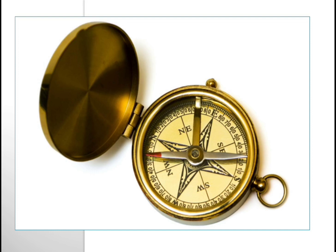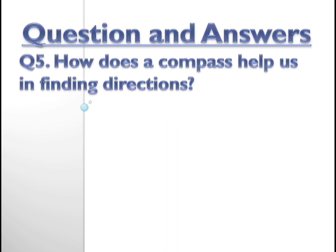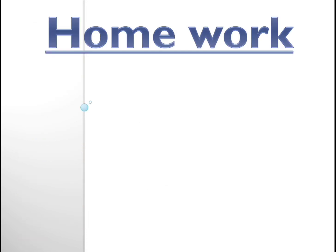This is our topic for today. I have given a few keywords in your daily schedule — please learn them and write in your classwork. Coming to the question: How does the compass help us to find directions? The needle of the compass always points to the north, the red part always points north. So if we are facing that direction we are facing north, behind us would be south, east will be on our right, and west will be on our left.